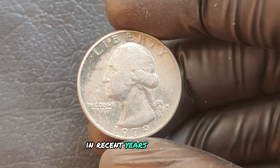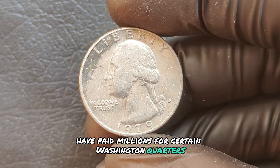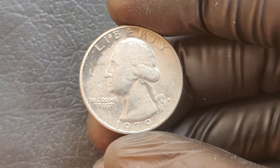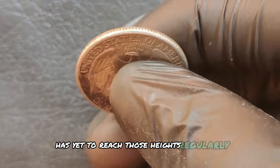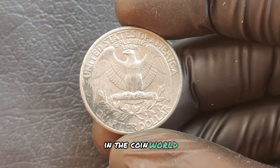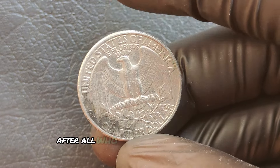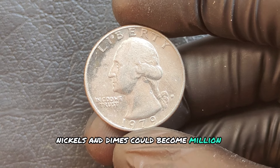In recent years, collectors and investors have paid millions for certain Washington quarters, especially rare ones with unique attributes. While the 1979 D has yet to reach those heights regularly, certain finds have shown us that anything is possible in the coin world. After all, who would have guessed that some pennies, nickels, and dimes could become million-dollar coins?